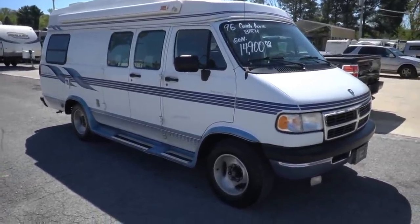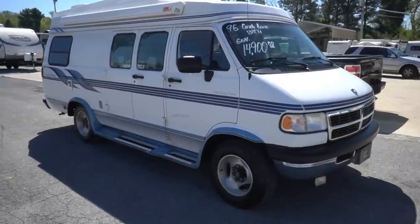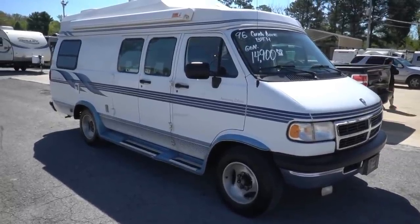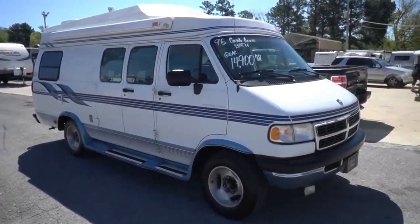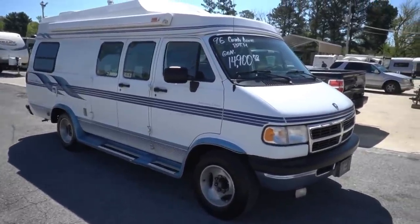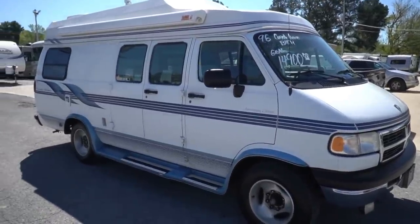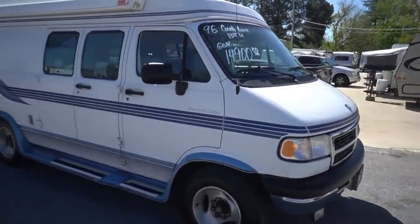It's 20 feet long, it's got 105,000 miles, which for a 24-year-old vehicle is considered low miles. Runs and drives great. Built on a Dodge 1-ton 3500 van chassis with the 5.9-liter 360 cubic inch V8. Very smooth driving van — I just went and drove it and filled it up with fuel for you. It's got a 2.8 kilowatt generator. How many vans do you see for $14,900 with a generator? And this thing is all original — nobody's messed with it, nobody's customized it.